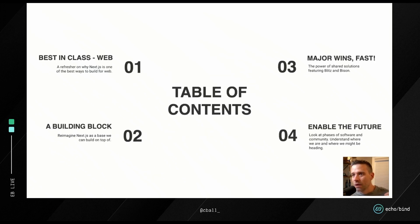To start, we're going to talk about why Next is the best-in-class solution for building web. We're going to look at Next as a building block — rather than just that, what can we do by just changing our mindset? Once we've talked through that, we're going to look at two open-source projects doing this today, and then what that means for the future of those projects as well as Next itself.